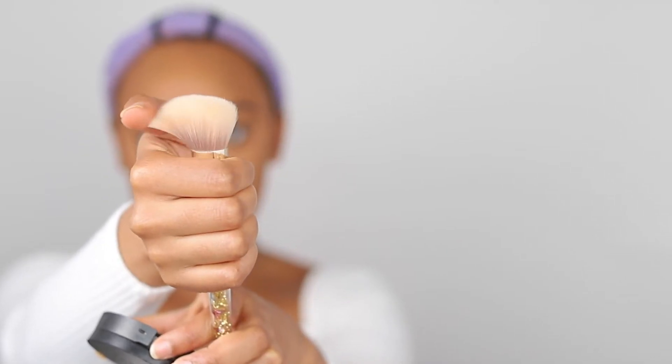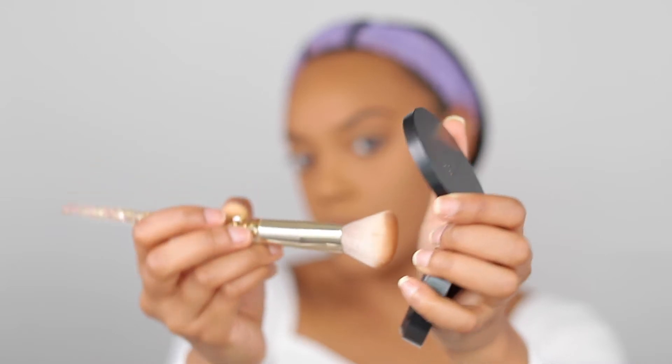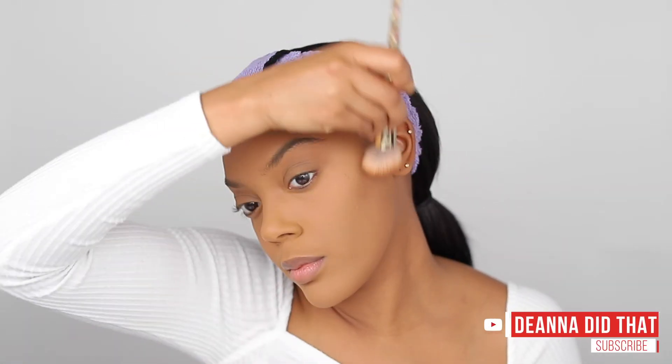I really like using an angled brush when I go to contour and bronze my face. Right now I'm using a dark shade from Sephora, and I'm going to outline my forehead, cheekbones, and jawline.